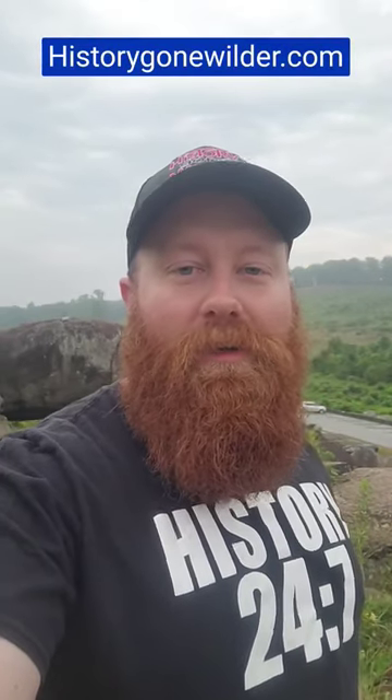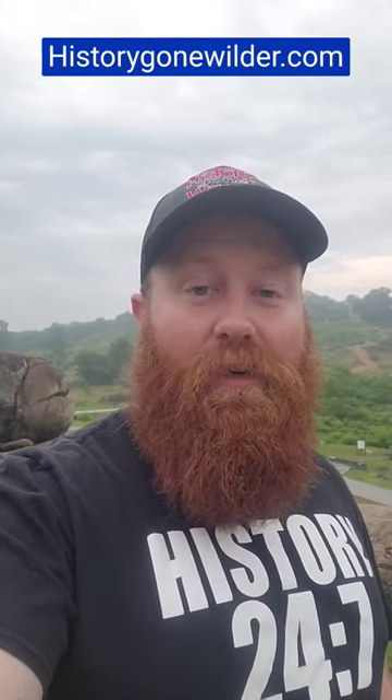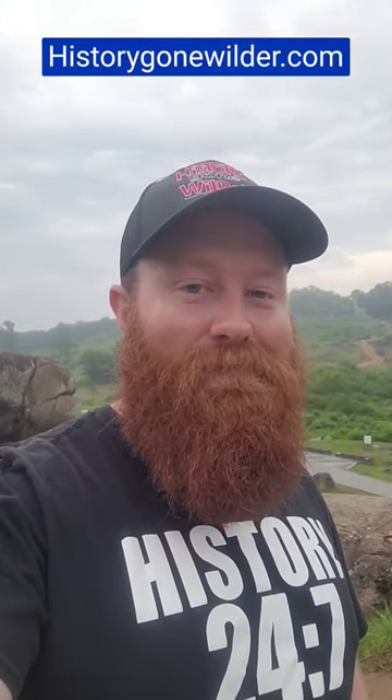Welcome everyone to History Gone Wilder, part of Half History Will Travel. I am your host, the Wilder Historian, and I'm here at Gettysburg National Military Park at Devil's Den.